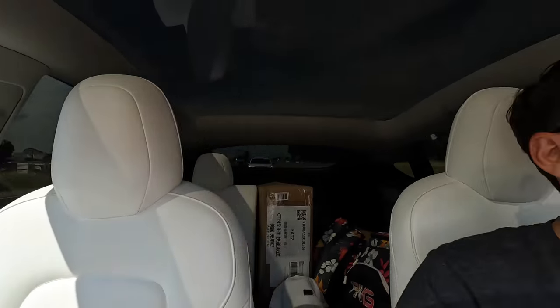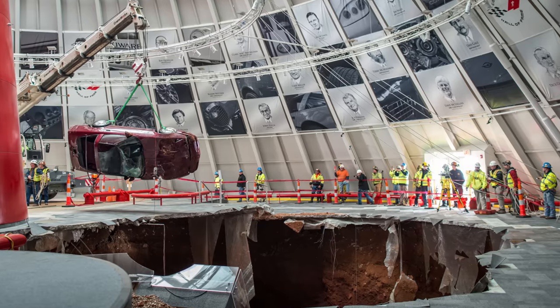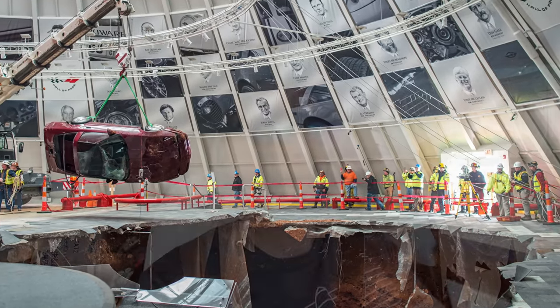That is the National Corvette Museum. About two years ago, there was a sinkhole right in the center of it — the place collapsed and they lost some of the most rare Corvettes in the world. I think they were able to restore them, but there was a sinkhole in the middle of the National Corvette Museum. Pretty crazy. I'm on Route 65 right now — this road is one of the best I've been on throughout the entire country. It's very smooth and well maintained for hundreds of miles.